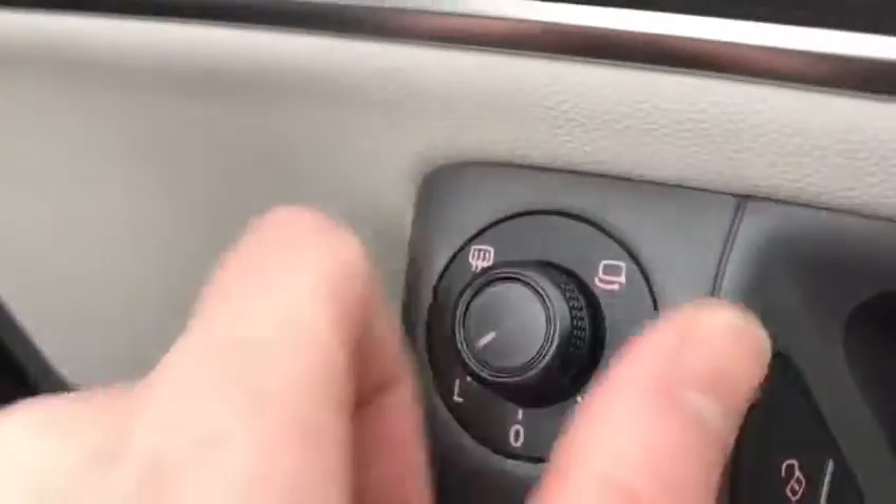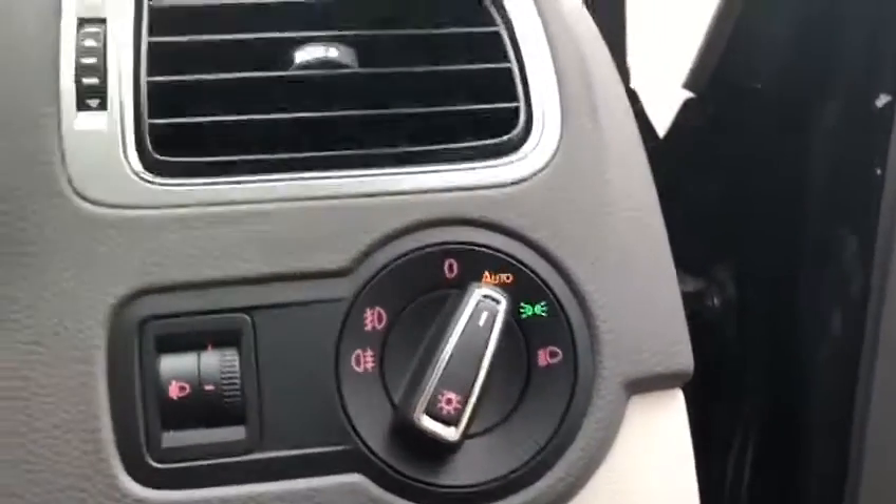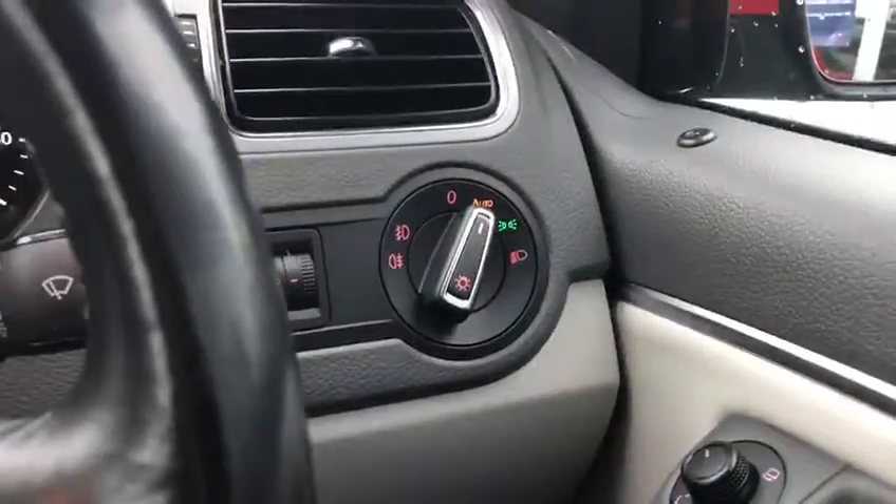Moving inside the front, I can showcase the wing mirrors. We've got the heated wing mirrors and you can also collapse them in to get in and out of those tight situations while driving. Along with the two electric windows in the front.